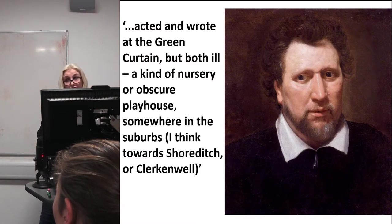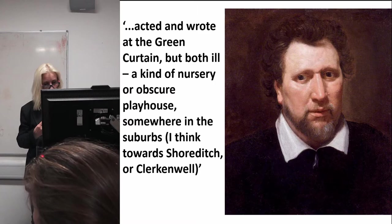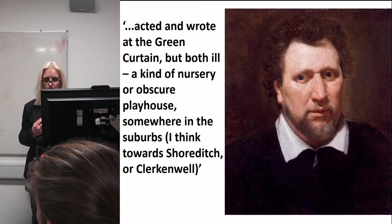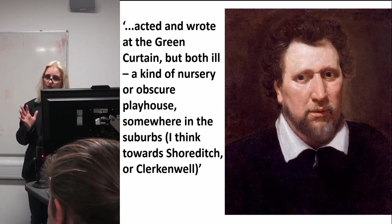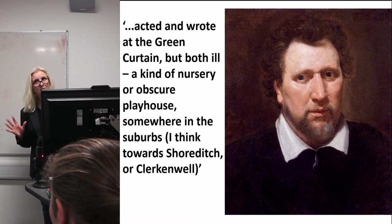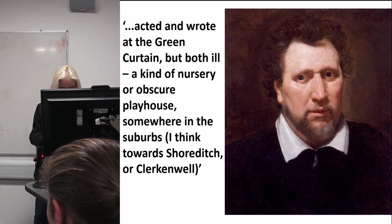John Aubrey wrote a biography of the playwright Ben Jonson and said that Jonson acted and wrote at the 'green curtain' — a kind of nursery or obscure playhouse somewhere in the suburbs, towards Shoreditch or Clerkenwell. The Curtain closed in the 1620s, so writing 50 years later, Aubrey's is the first record of the Curtain as a place of the past — a forgotten space.